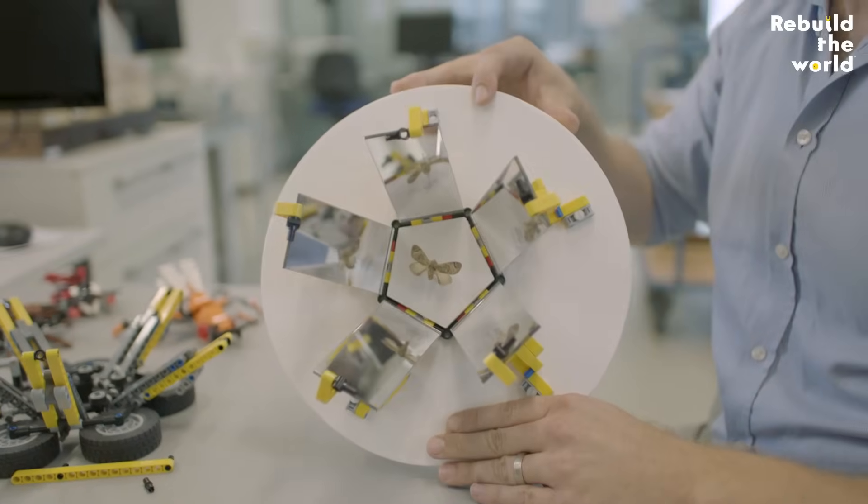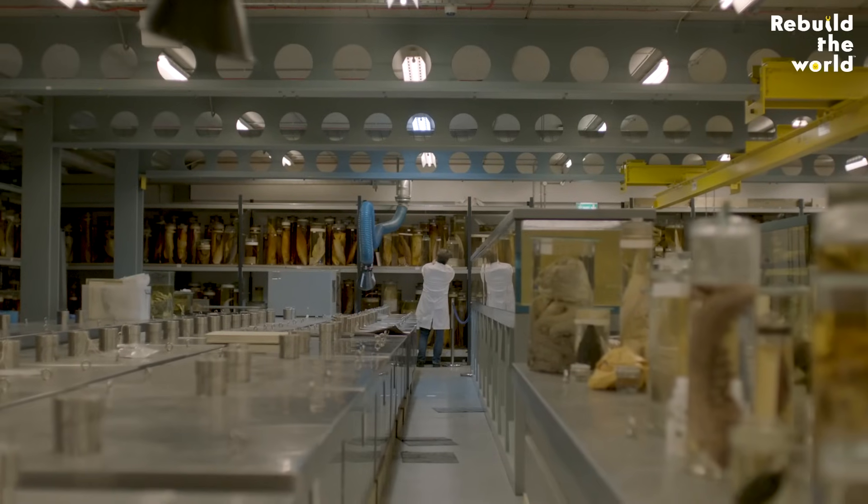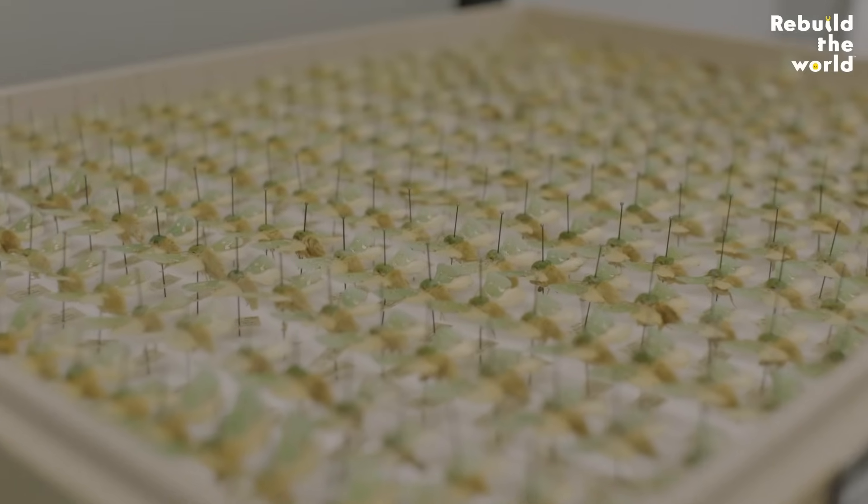At the museum, we have about 80 million things — from dinosaur bones, to elephant skulls, to big shark heads in jars, to moths and grains of sand — so being able to create solutions and adapt them is quite valuable.